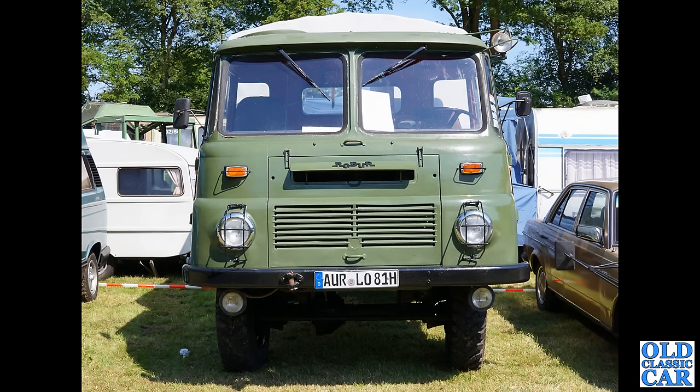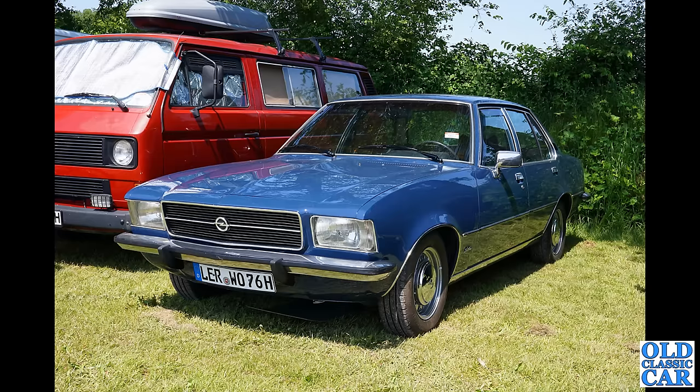Next up we have a Robur — apologies for my pronunciations throughout this video but I'll do my best. Apparently this was a truck built in East Germany when the country was split in two at the time. Next up, this handsome machine is an Opel Rekord, one of the Opel Rekord D cars.